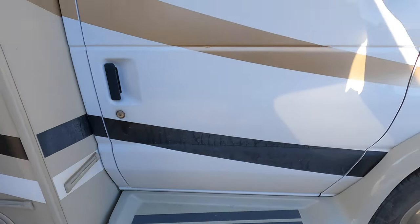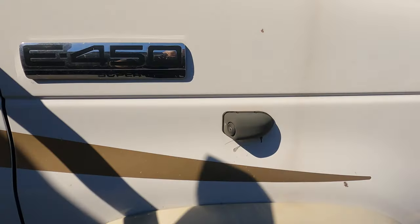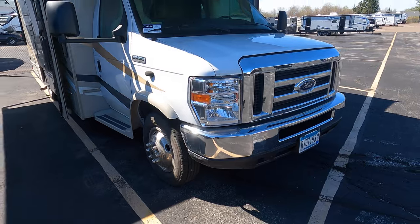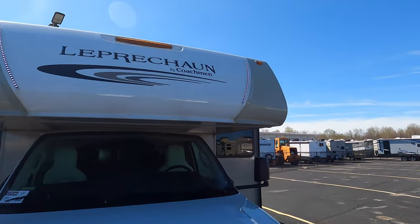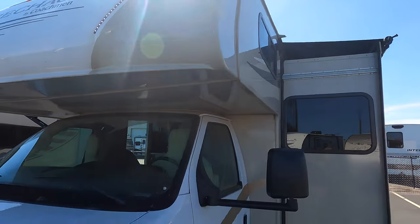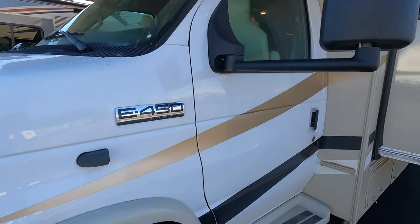Nice steps to get in. Side cameras for when you turn the blinker on. Got lights on the cap — I don't know if those are showing up in the sunlight. There's the camera on this side.